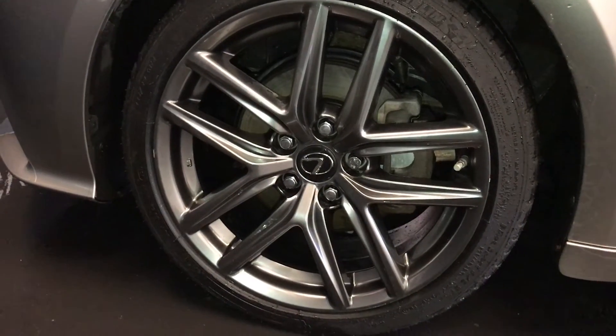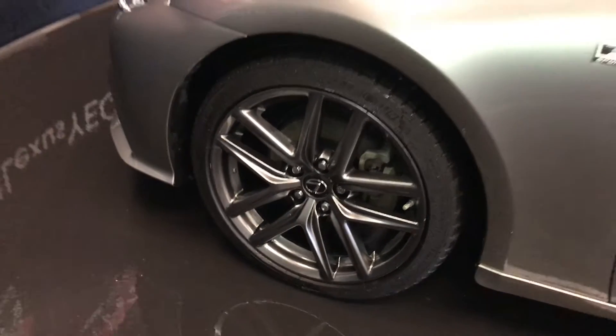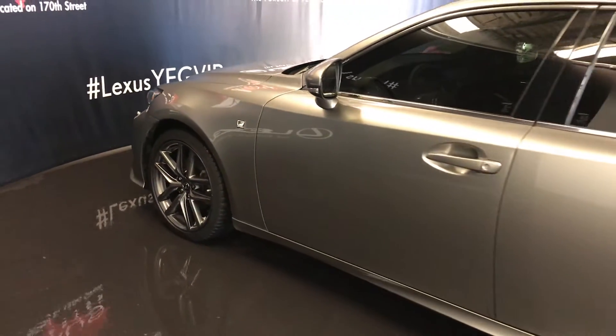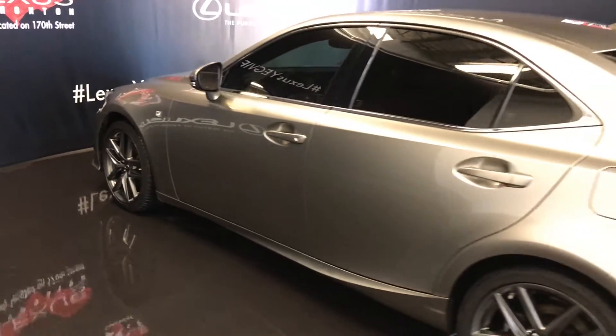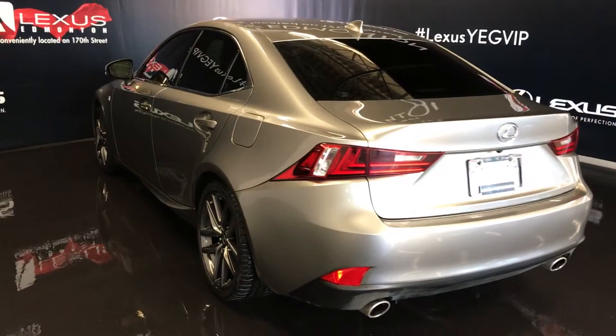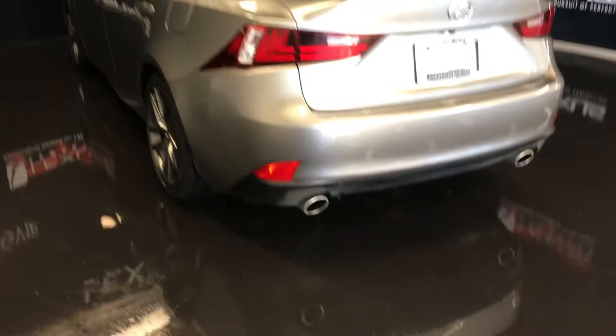18-inch wheels with wheel locks, F-Sport tuned suspension, keyless entry with smart access and key lock prevention, aftermarket tinted windows, rear cross traffic alert system, and dual exhaust.